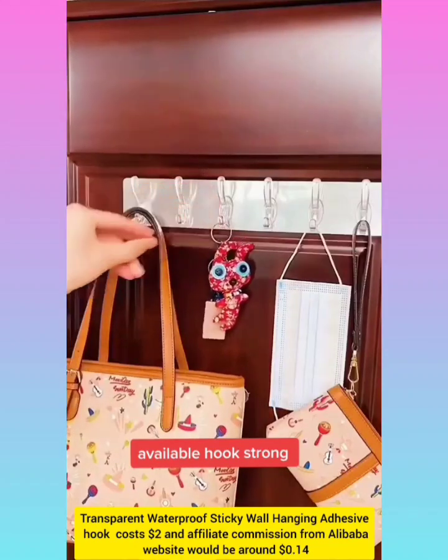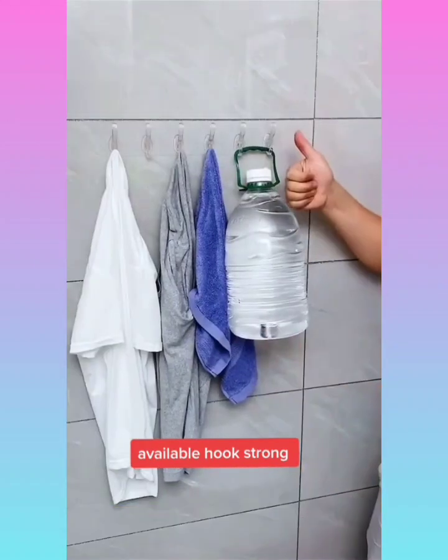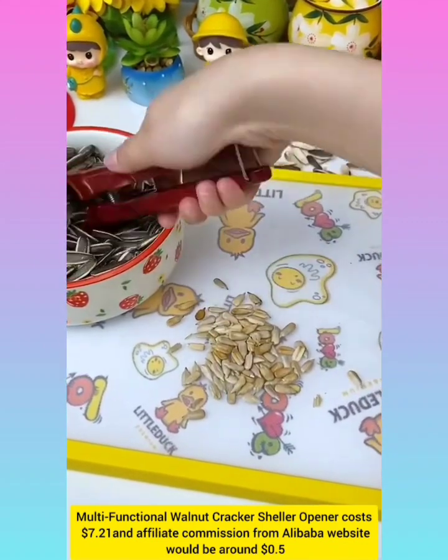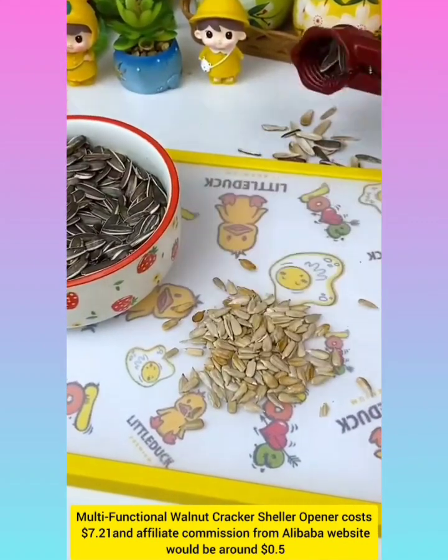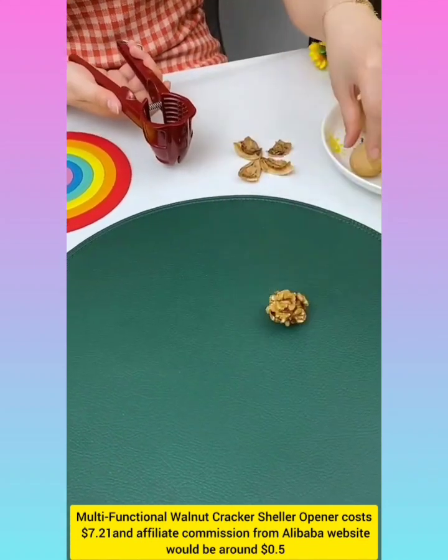Transparent waterproof sticky wall-hanging adhesive proof with affiliate commission around $0.14. Multi-functional cracker cell opener with affiliate commission around $10.5.